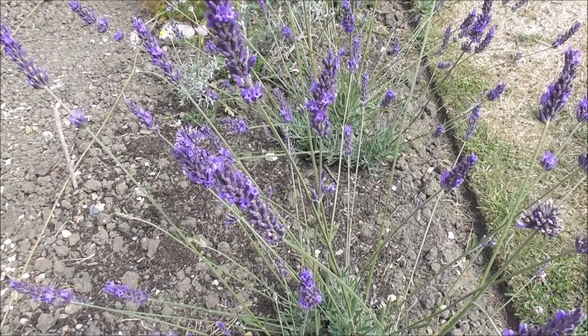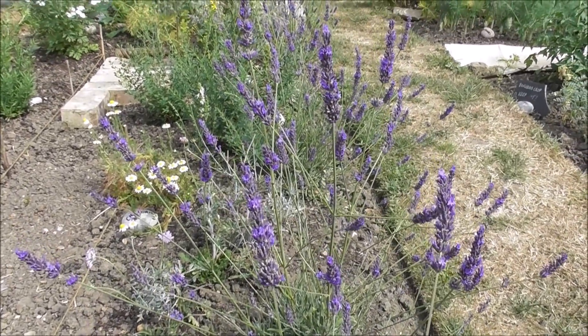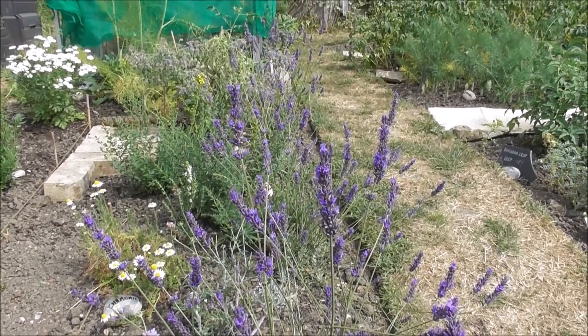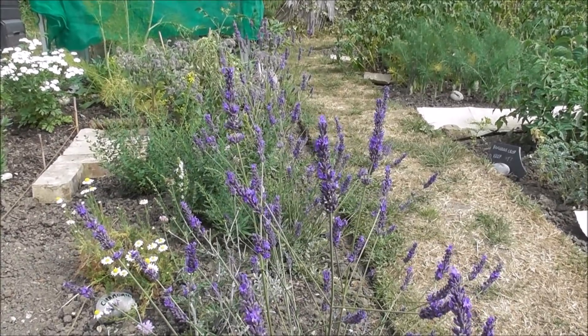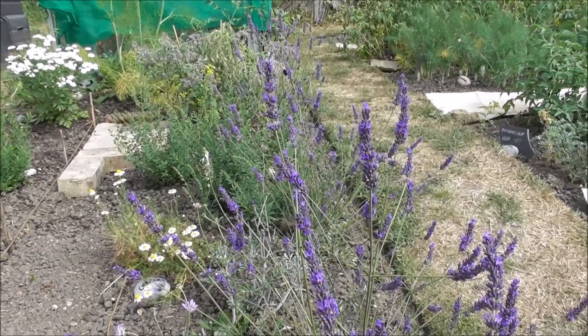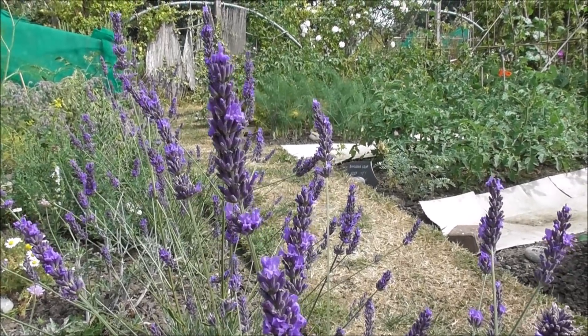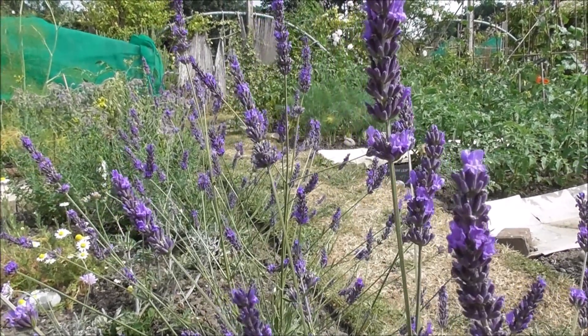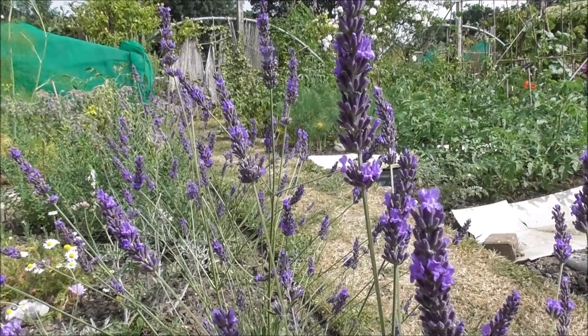I'm delighted with how well these lavender have done this year. When you think they only went in a few weeks ago, they've been giving me absolutely beautiful stems and the bees are just loving them, absolutely loving them. What is not to love about lavender? Shall we pretend just for one moment that we're in Provence? Just gorgeous!